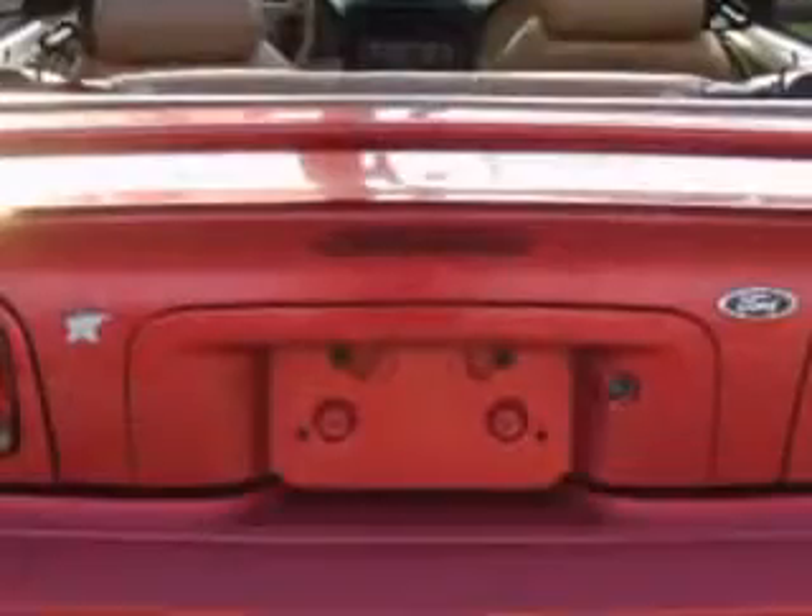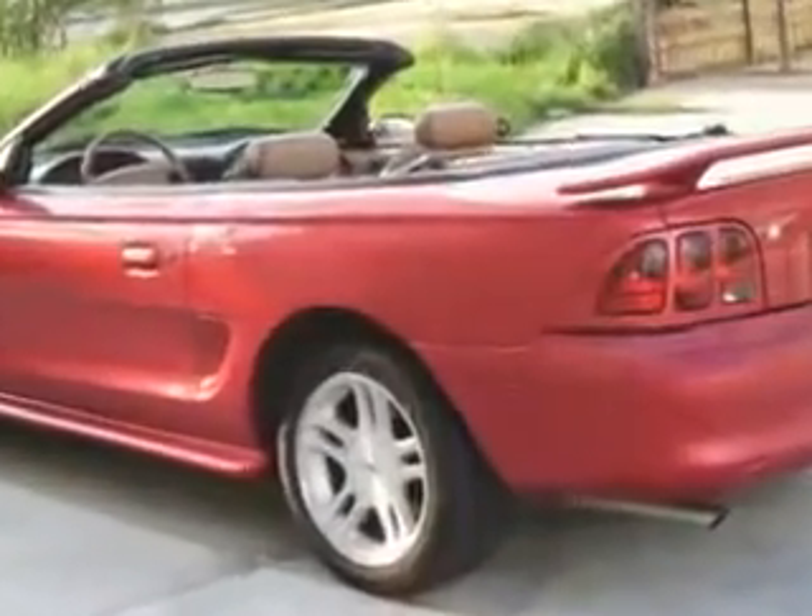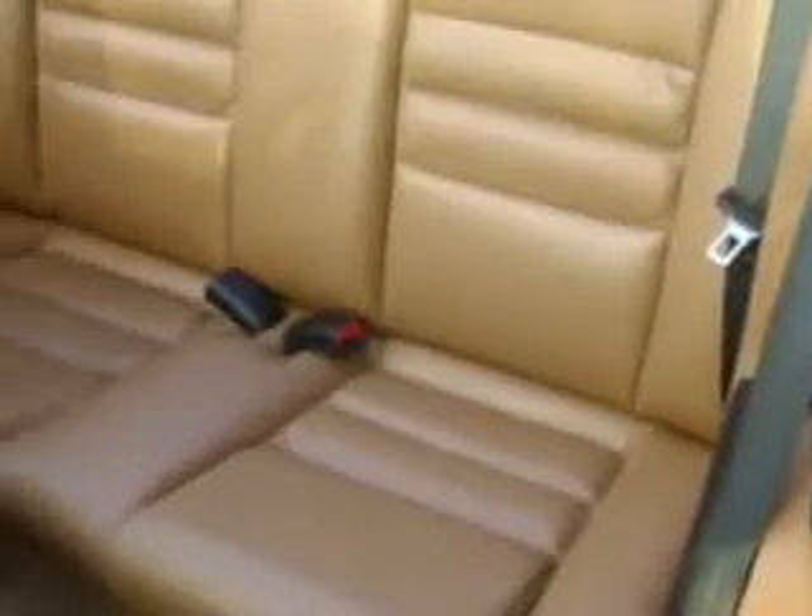Enjoy an impressive 25 miles to the gallon on this great car, with features like keyless entry system, tilt steering wheel, air conditioning, CD player in dash, a AM/FM radio, dual airbags, power steering, and much more.